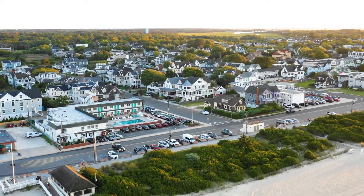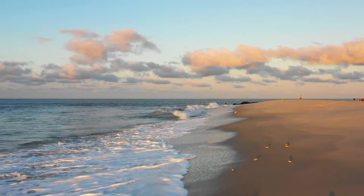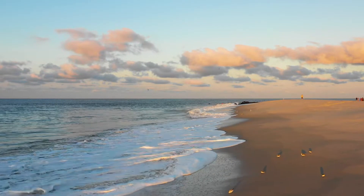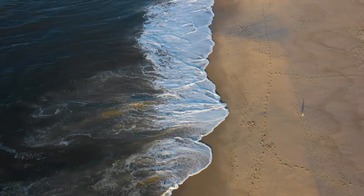Cape May is an architect's dream and a vacationer's paradise. The first thing you should do when you get here: go down to the beach, put your feet in the water, feel that soft sand, and just enjoy the peace and quiet of being in Cape May.